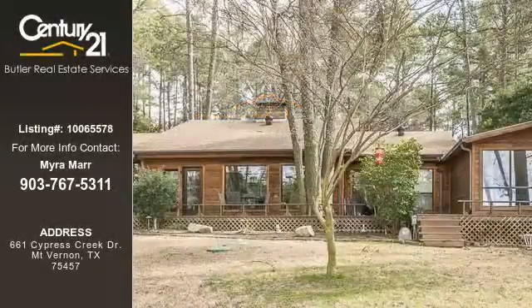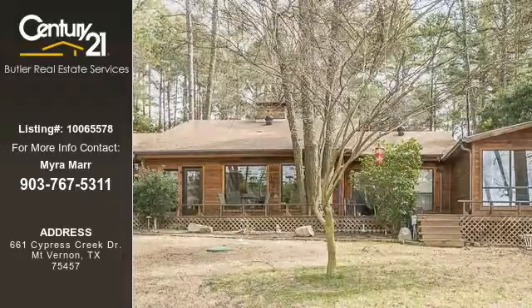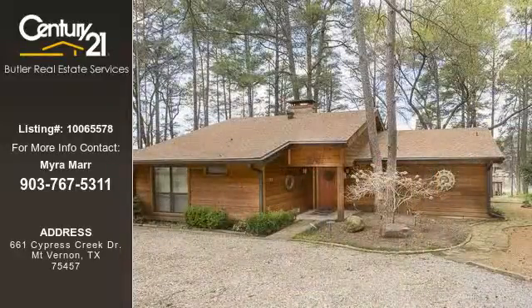This home listing is brought to you by Century 21 Butler Real Estate Services. This three-bedroom and three-bathroom home was built in 1989.